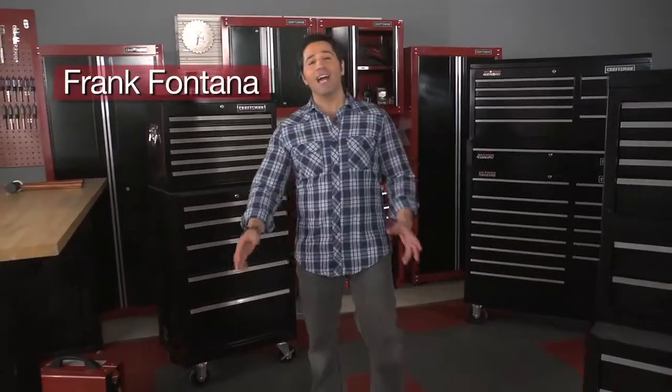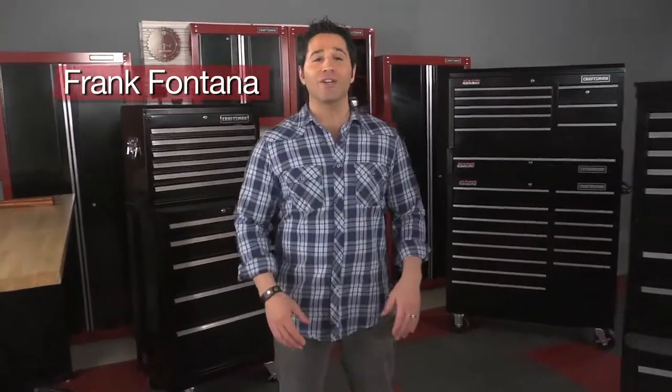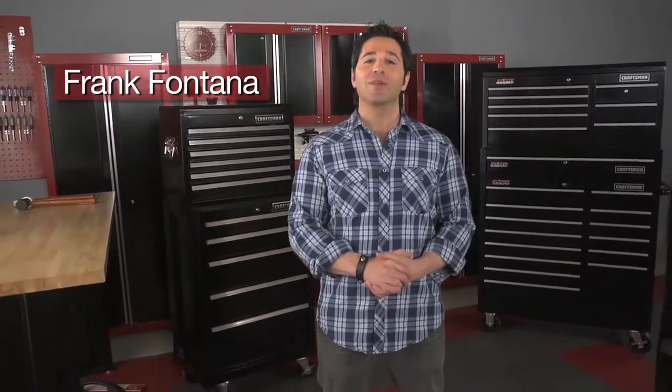Hey, I'm Frank Fontana, America's DIY designer, author, and host of Down and Dirty with Craftsman. And I'm excited to be a tool advisor for the Craftsman Tool Catalog.